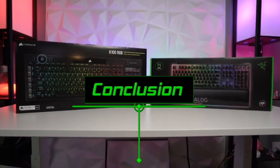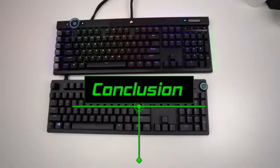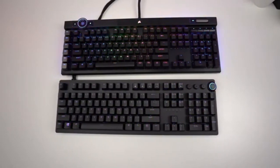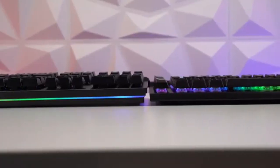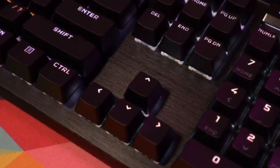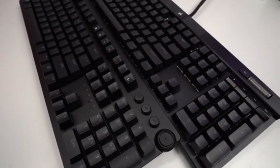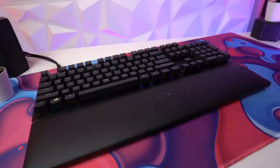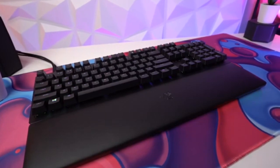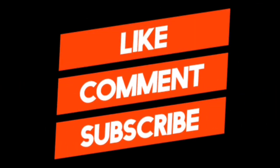In conclusion, both the Razer Huntsman V2 Analog and the Corsair K100 RGB are excellent wired gaming keyboards, but they are very different. The Razer employs analog optical switches that can be used as an analog joystick, and the pre-travel distance can be adjusted. The Corsair uses Cherry MX Speed switches and is also available with Corsair OPX switches. Both are linear switches requiring similar actuation force with no tactile feedback. The Corsair has an extra column of dedicated macro keys and a customizable dial, which the Razer lacks.